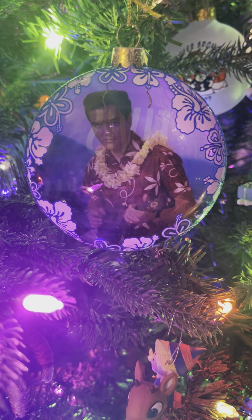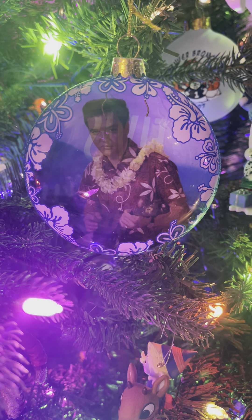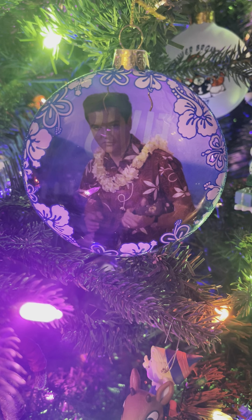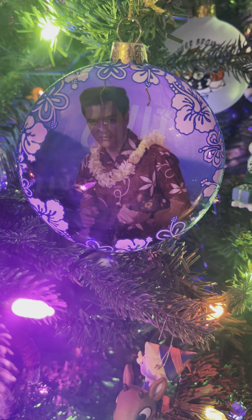Hey everyone, Mark here. Welcome to my channel. What are we looking at here? This is my very first Elvis Presley ornament, and what better than a Blue Hawaii ornament?